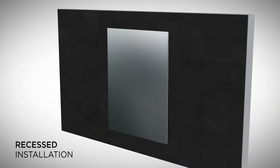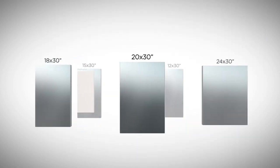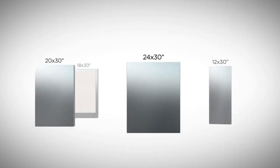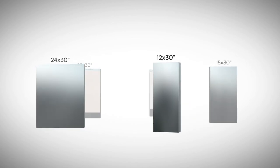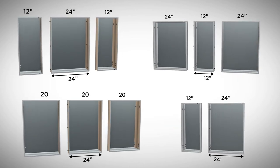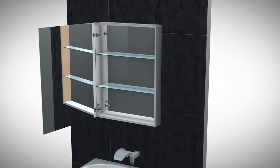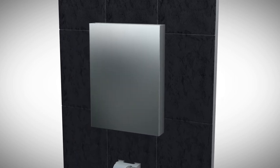The Plaza medicine cabinet's universal design allows for recessed or wall-mounted installation. The Plaza offers an extensive line of medicine cabinets featuring five prime sizes and limitless combination possibilities. Combine any number of cabinets and make your project come alive.